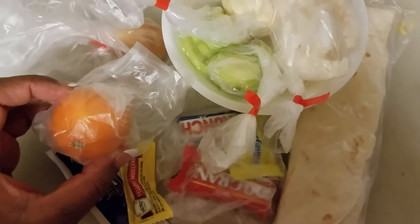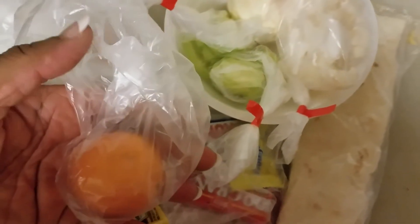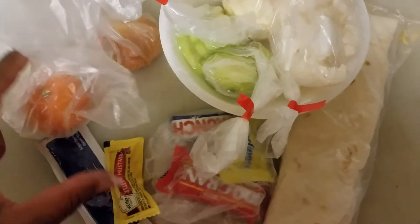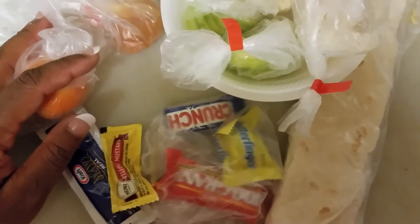Here's their fruit — I'm feeling lazy today so I just got them a cutie. I always put it in a bag so that when they eat the cutie they can put the skin and stuff in the bag to get rid of it.